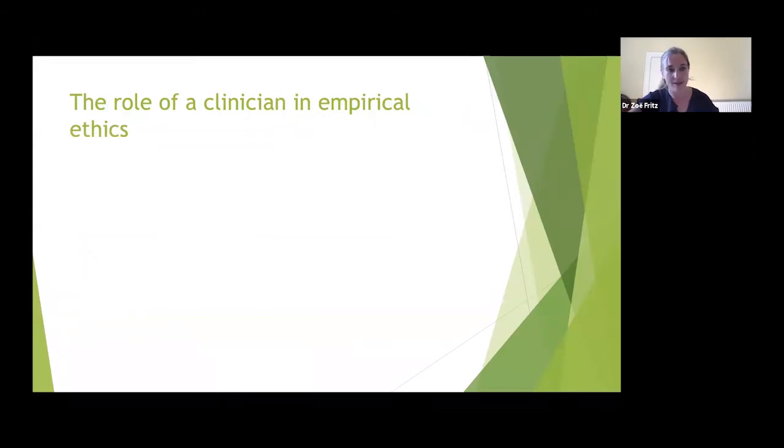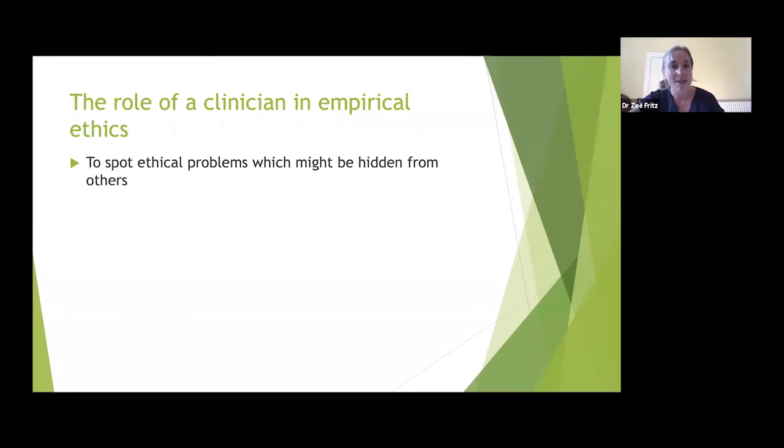What is the role of a clinician in empirical ethics? I'm keen to encourage medical students and clinicians to get involved in challenging the premises of how they work. The first thing is to spot ethical problems hidden from others — medicine is more open than it was 50 years ago, but a lot of ethical problems in clinical practice can only be spotted by those working in it. One way is asking: what are the areas of moral discomfort? What do you think 'I wish we didn't have to do it this way'?